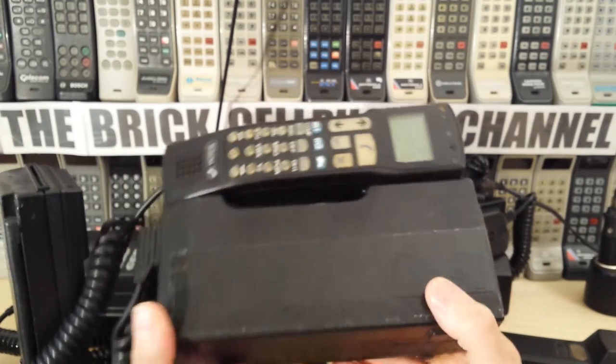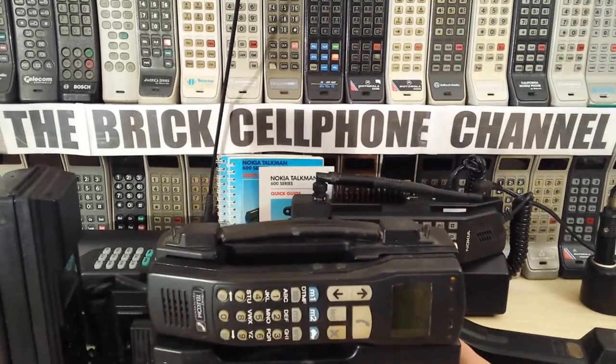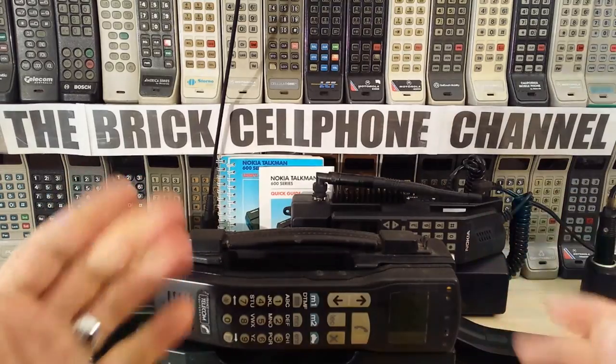So yeah, if you like this phone or if you like the video, give me a thumbs up. Also don't forget to check out some of the other videos I have on here, and don't forget to like, share, and subscribe. Thanks for watching.